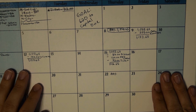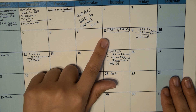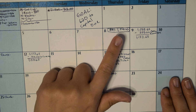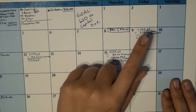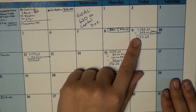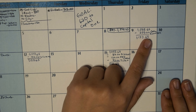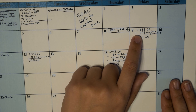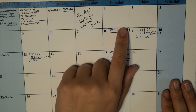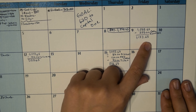I'll go ahead and go over my checking balance with you first, what I have paid out, and then we'll check in with EveryDollar. I got paid on the 8th — $1,358.65. I've added that amount and subtracted the cash envelopes, which I pull out pretty much as soon as possible when I get paid. I got $225 for the cash envelopes, leaving me with $1,133.65.